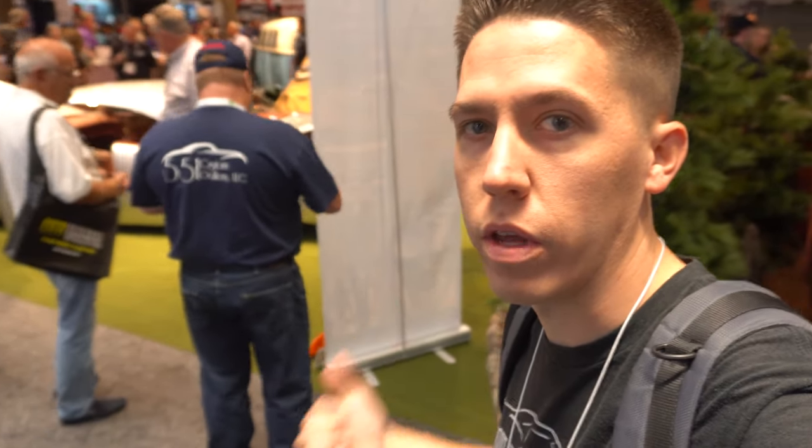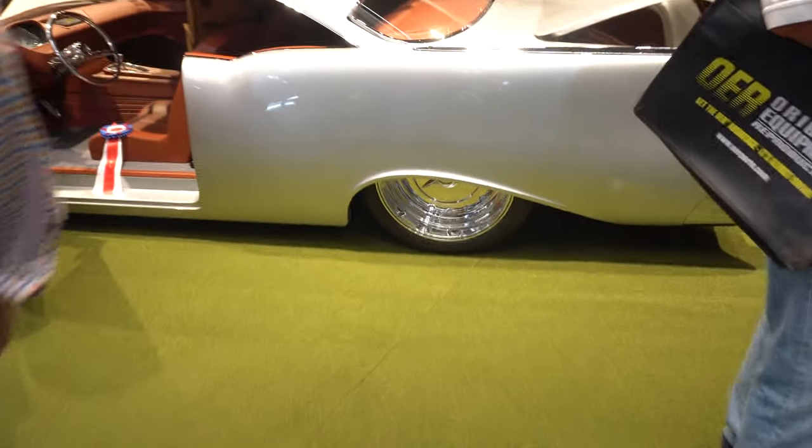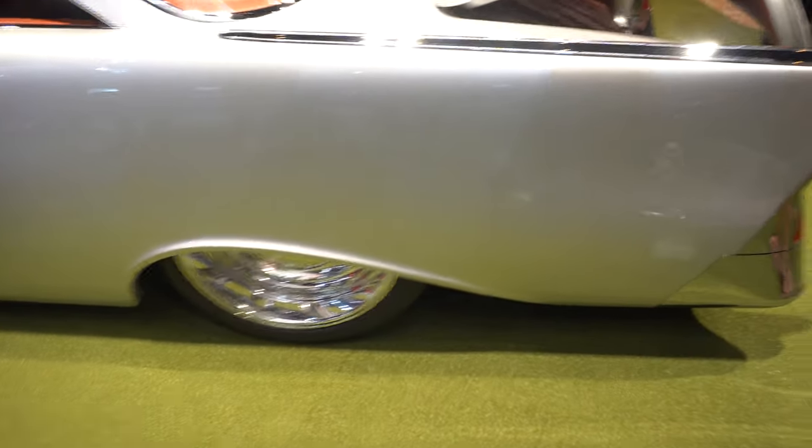I'm going to show you the Riddler award winner. This is the 2018 Riddler award winner. This car is insanely clean. I like it — the Riddler award winner.